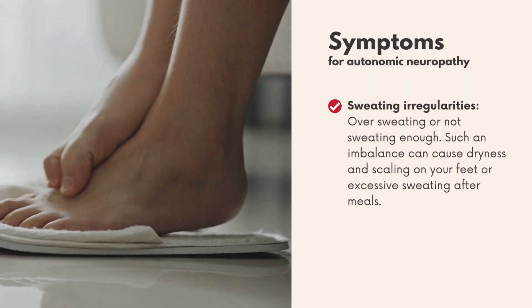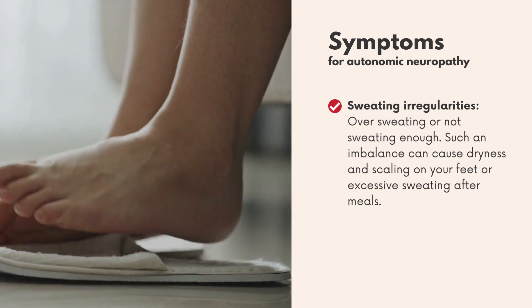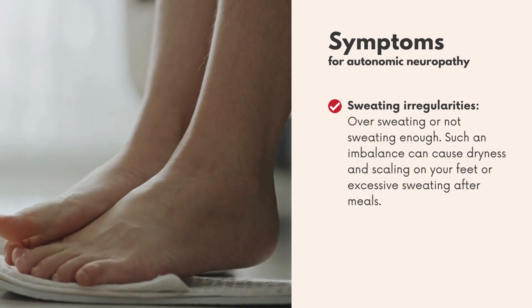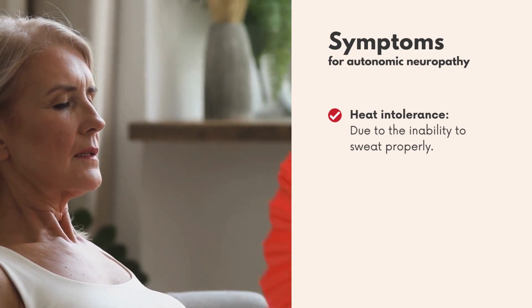Symptoms of autonomic neuropathy — sweating irregularities: oversweating or not sweating enough. Such an imbalance can cause dryness and scaling on your feet, or excessive sweating after meals. Heat intolerance may also occur due to the inability to sweat properly.